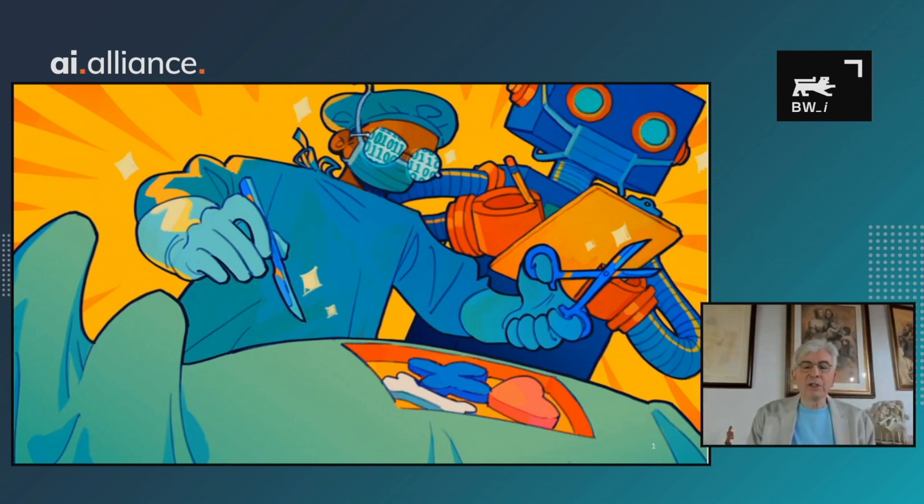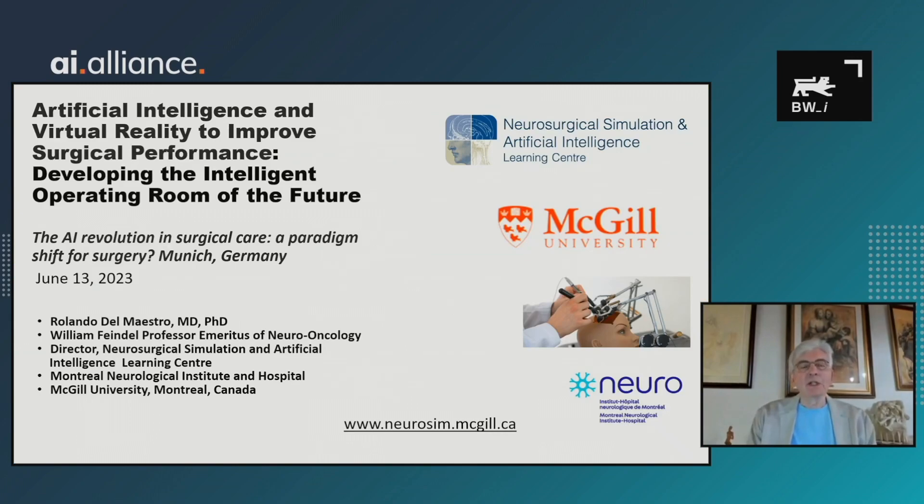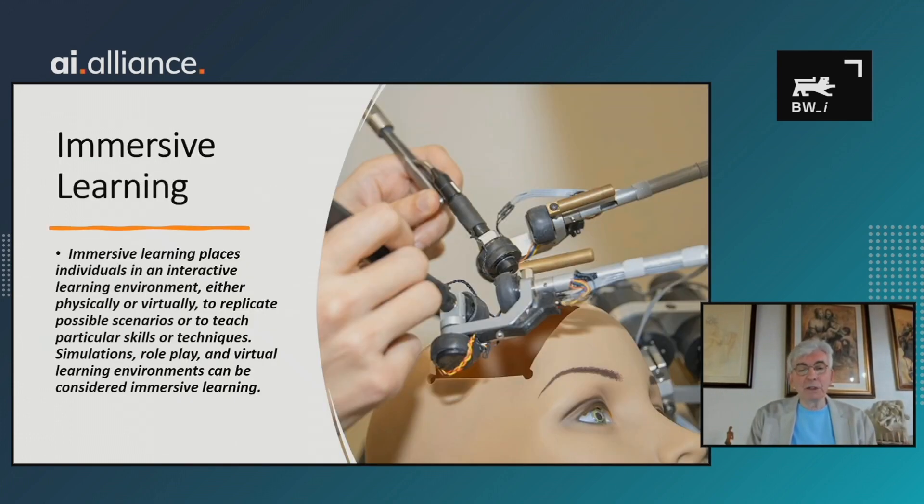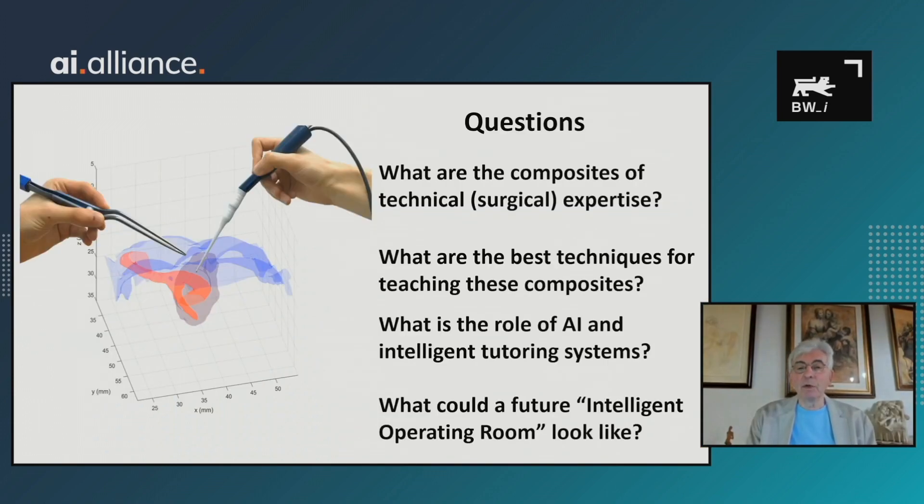Thanks again for allowing me to share information from McGill and the Neurosurgical Simulation Artificial Intelligence Learning Center. My topic is artificial intelligence and virtual reality to improve surgical performance — really about the development of the intelligent operating room of the future. Our vision is the globalization of safe surgery through simulation and artificial intelligence. We want to put patients and learners into immersive learning environments — interactive, physical or virtual — and we predominantly use virtual reality.